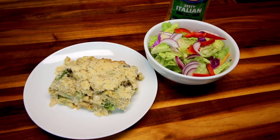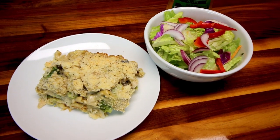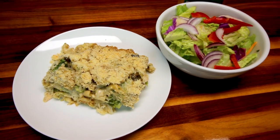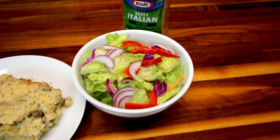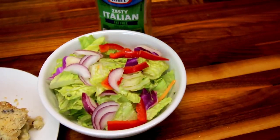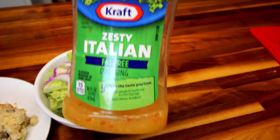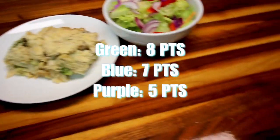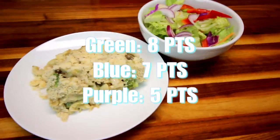A serving size of this is a sixth of the casserole for 8 points on green, 7 points on blue, and 5 on purple. With it we also had a side salad with some zesty Italian fat-free dressing — no points for either of those. For a dinner total tonight of 8 points for us on green.